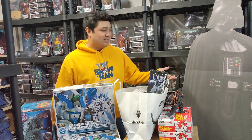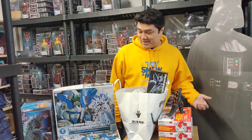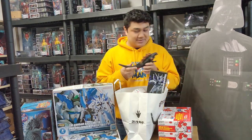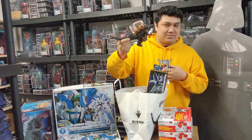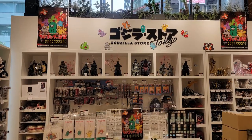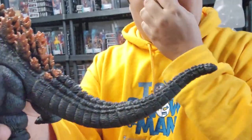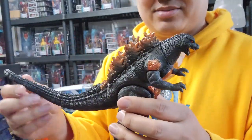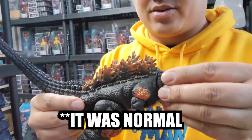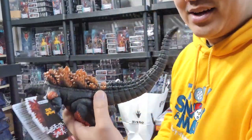It wouldn't be a proper video without showing what I bought in Japan. Starting off with the Burning Godzilla figure — I got it from the Godzilla store for about 20 dollars. I noticed his tail isn't fully colored, but I think it's just how this production piece is made, with reused head and tail parts. Either way, it's a Burning Godzilla and I'm happy with it.